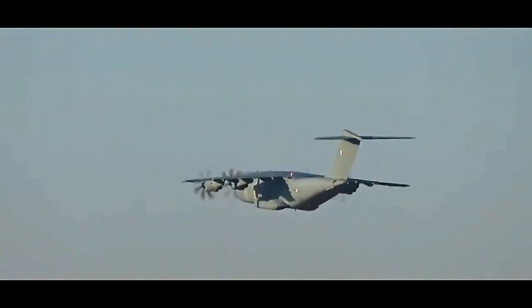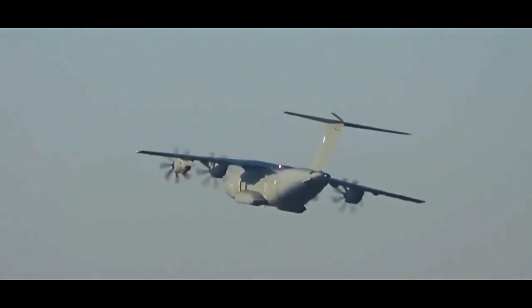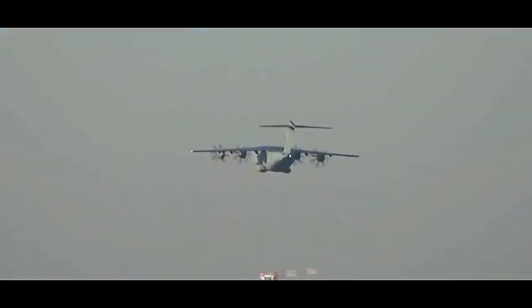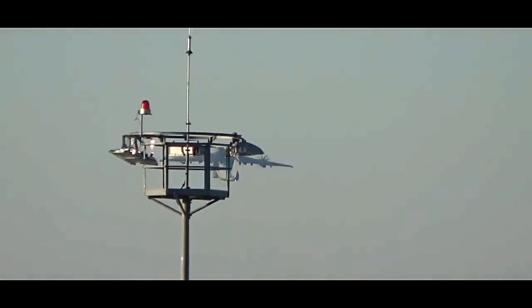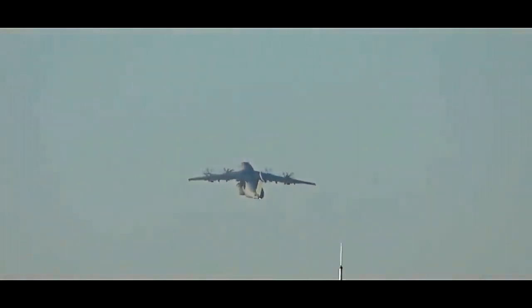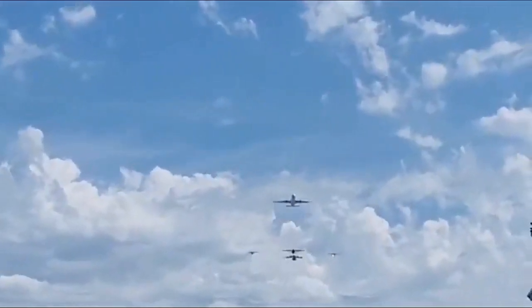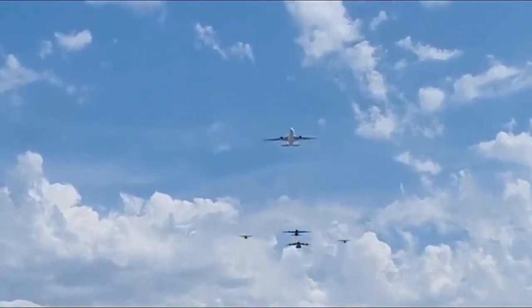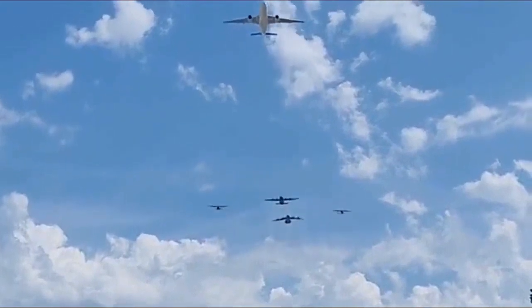The A400M project is a collaborative effort involving several European nations, including Belgium, France, Germany, Luxembourg, Spain, Turkey, and the United Kingdom. This multinational initiative highlights the importance of cooperative defense programs in Europe and strengthens the region's aerospace industry. The A400M has also garnered interest from international customers outside of Europe, further solidifying its reputation as a versatile and capable military transport aircraft.